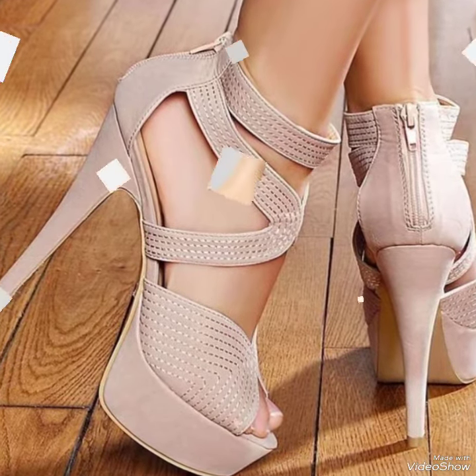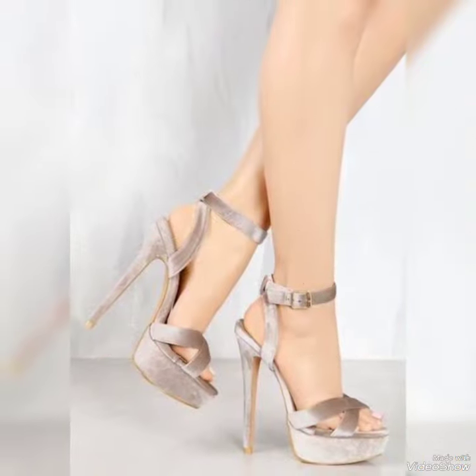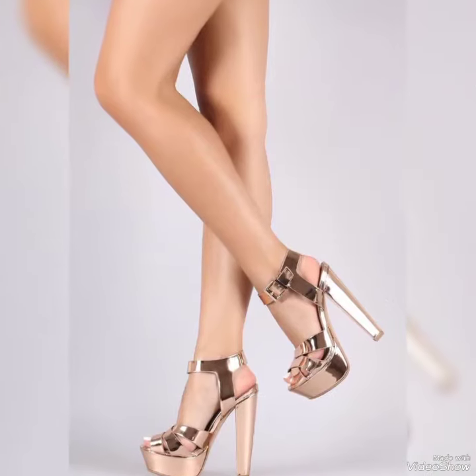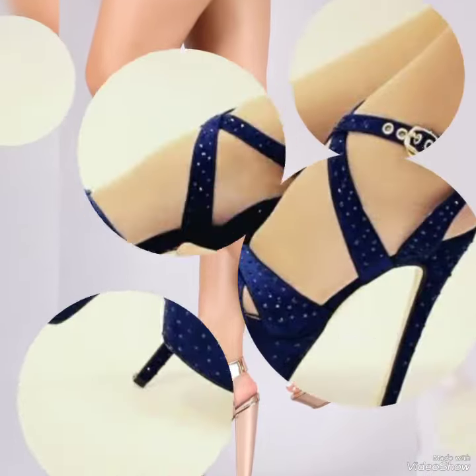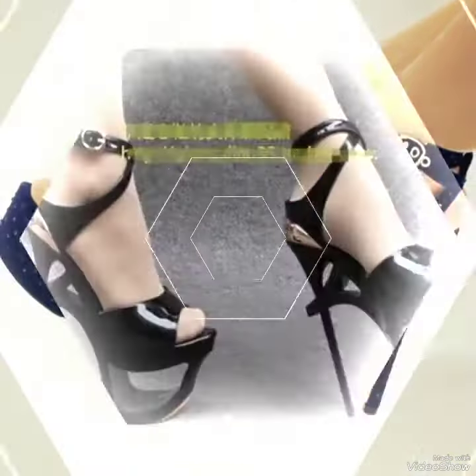All the designs are very fabulous, stylish, gorgeous, and new. When you wear these beautiful designs of high heel sandals at different places, you look more beautiful, gorgeous, and stylish. Our sandals feature a sleek and slender high heel, perfect for elongating your legs.